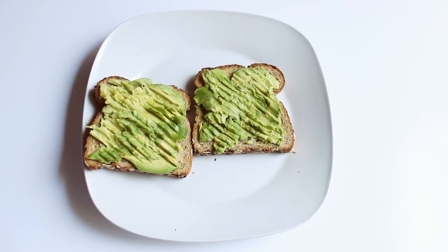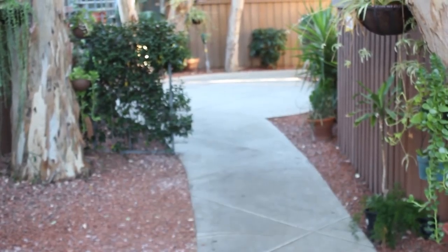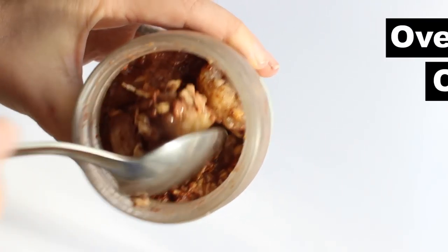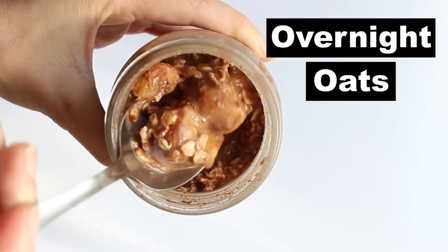Another breakfast idea for when you're late and you can be like one of those anime characters running to school with a toast. The third breakfast idea is overnight oats — I'm sure you've seen this before on my channel.